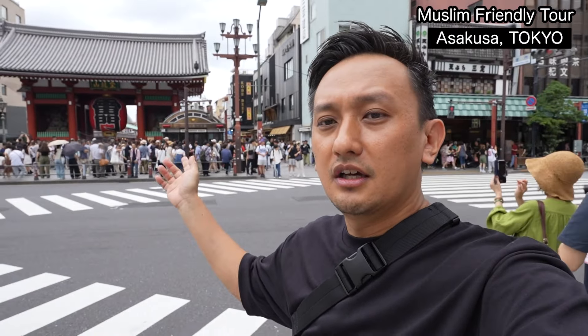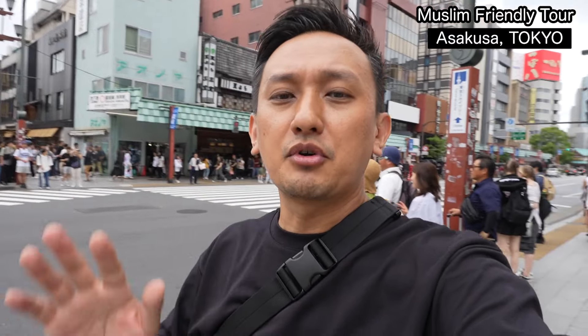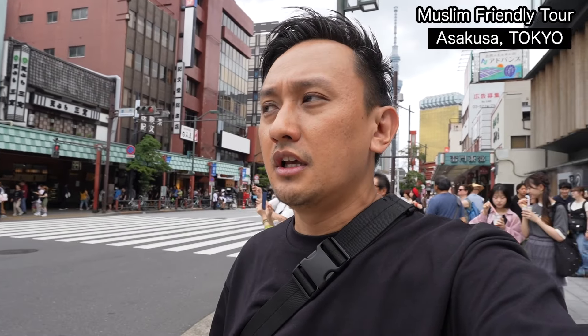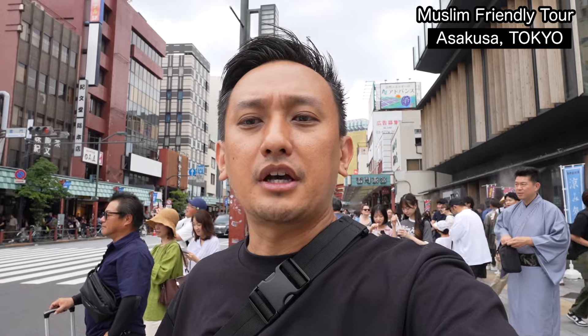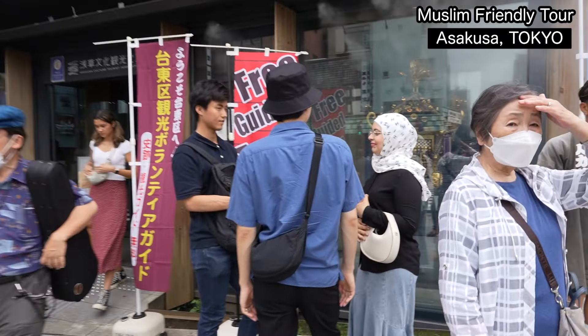Good morning guys. I'm in Asakusa right now, just behind the Kaminarimon, near Sensoji in this area. Today I'm going to join the Halal Muslim Tour in Asakusa. I just found a tour guide focused on the Tokyo area for Muslim customers. So let's see what I'm going to get.